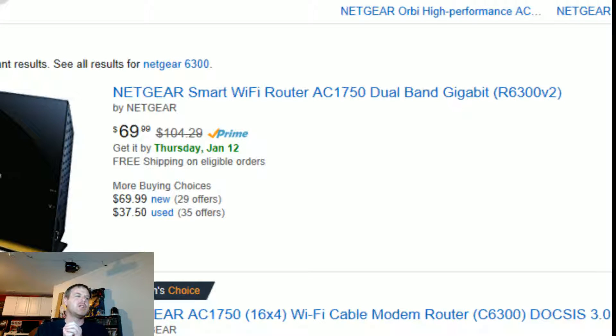Good afternoon everybody, Gretchen Rewind here. Today we're going to be taking a look at something a little bit different. We're going to be comparing two routers — just two — and we're going to be comparing a $100 router against a $300 router.